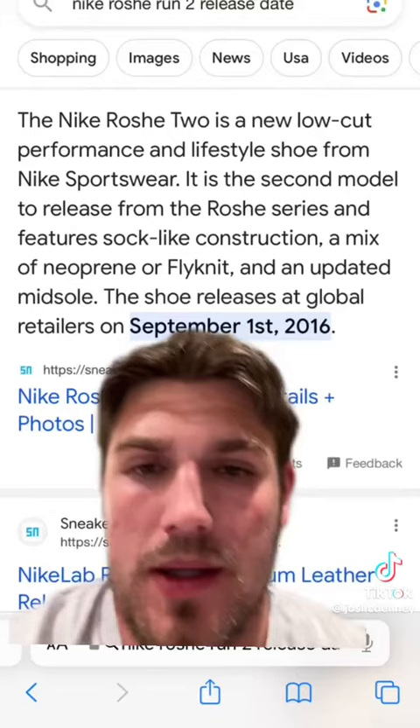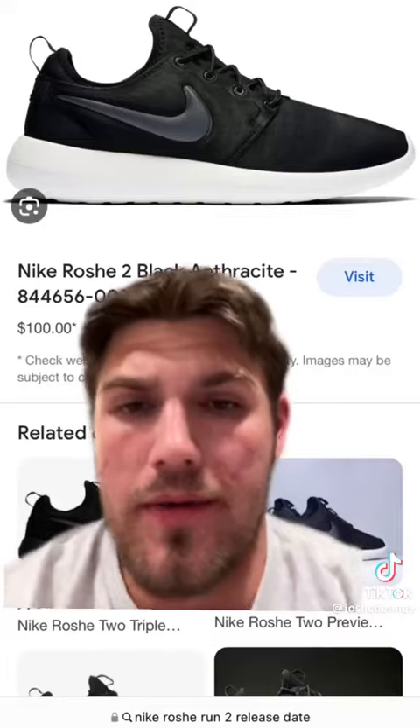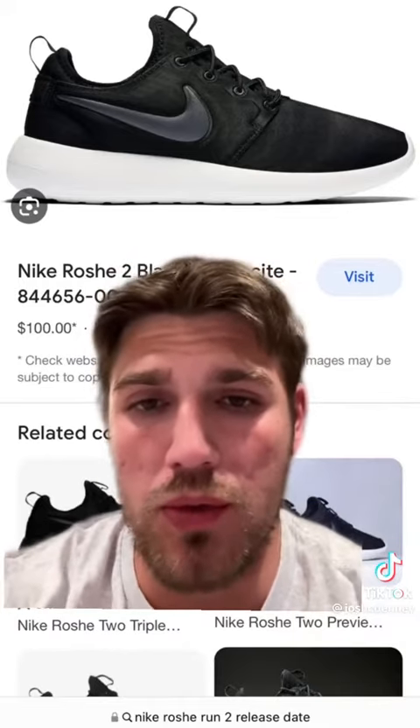But what happened next was absolutely devastating to the silhouette. The release of the Roche Run 2 on September 1st, 2016 ultimately ruined the Roche Run silhouette. For whatever reason, Nike decided to go for a more bulky look in the Roche 2, which personally looks a lot cheaper than the original Roches.